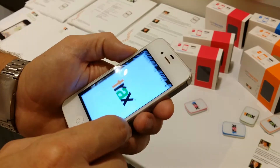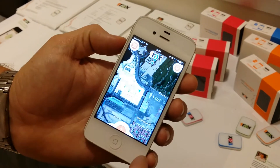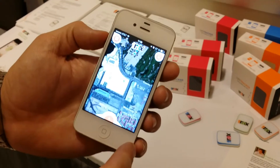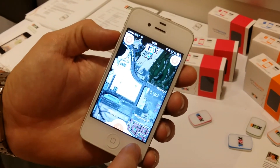They're launching for the first time the official version of their iOS and Android apps. The company is also going to launch a Windows Phone app. What we're looking at now is the home screen of the program, which you can download for free.